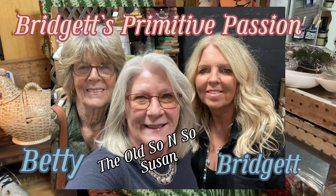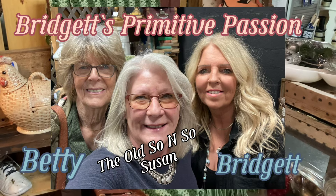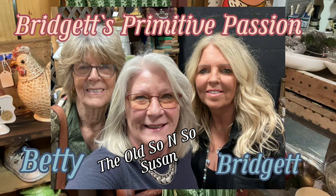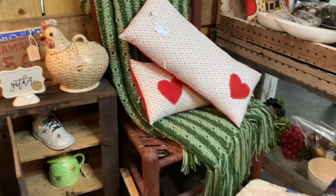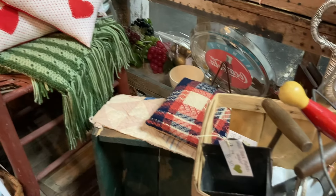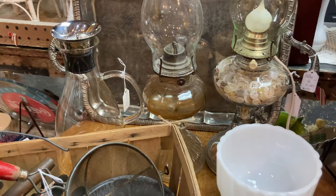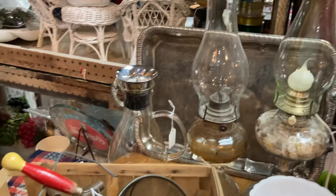Hi everyone and welcome back to the old so and so. Today was a very special day. I got to meet Bridget and Betty. Bridget has an unbelievable channel — Bridget's Primitive Passion. So if you get a chance, go over and check her out. I will leave the link in the description box below.